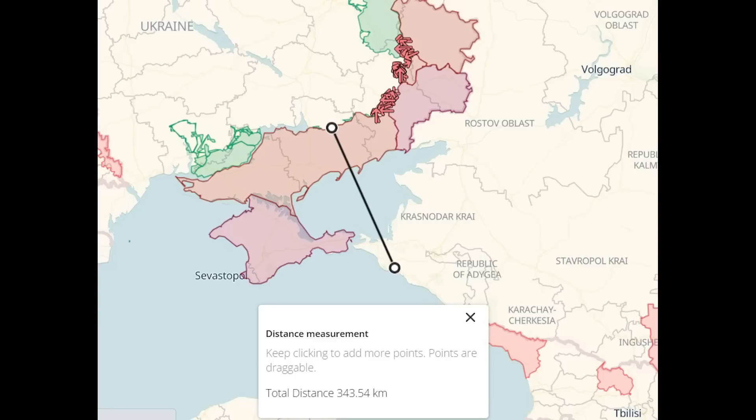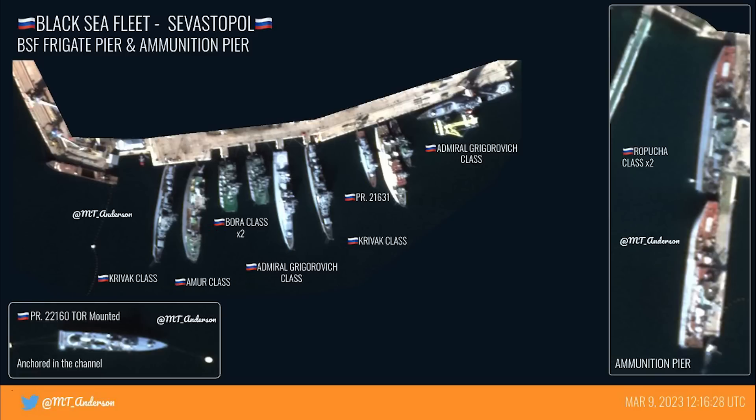Novorossiysk is located about 340km from the front lines, so it is within range of drones. Ukraine did hit an oil depot further south a few weeks ago, so they do have the range to hit Novorossiysk. And as shown by that strike on the oil depot, there are gaps in Russia's air defences here, so the base is quite vulnerable.